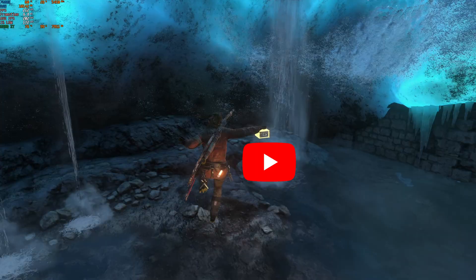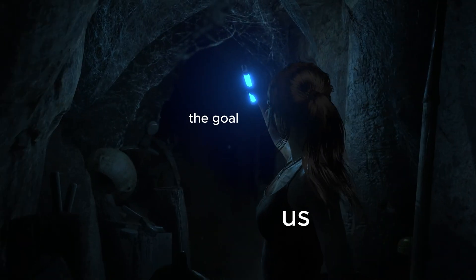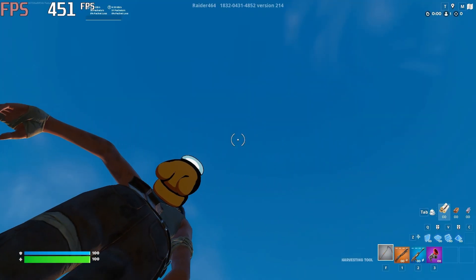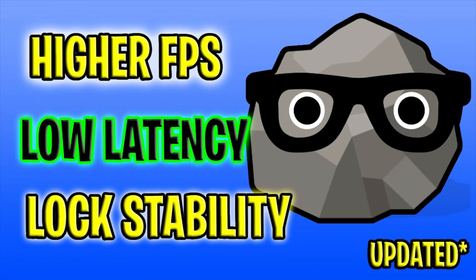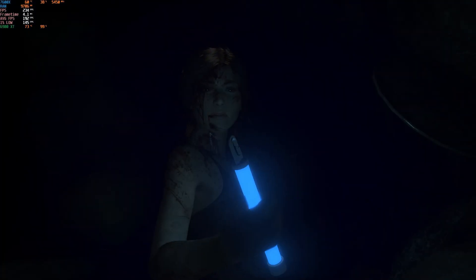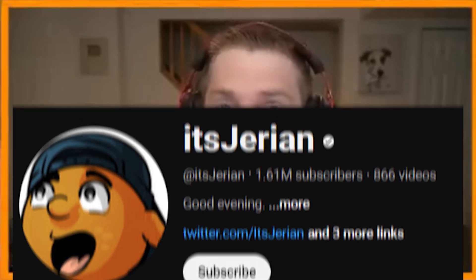So I hopped onto YouTube looking for a video to optimize my PC and get 500 FPS. Theoretically this would be easy because we're only about 60 FPS off the goal, and we hadn't even started getting into YouTube videos. All we did was emote and connect the laptop to the monitor. It shouldn't be hard to gain that last 60 FPS. And who would I trust more than It's Jerrion? He has 1.6 million subscribers, so obviously his optimizations have to boost my FPS, right?